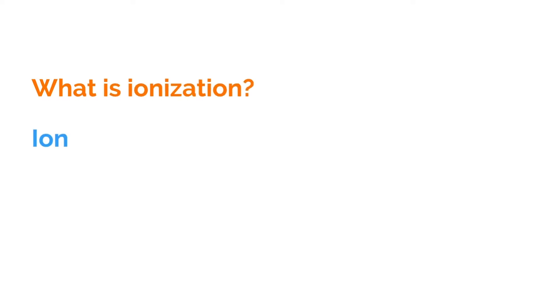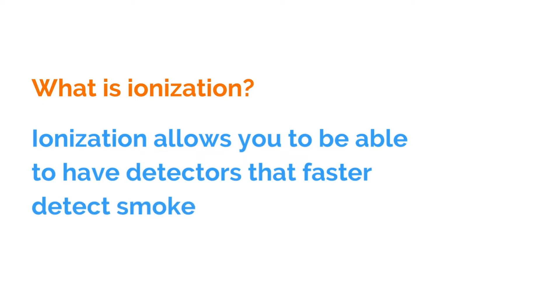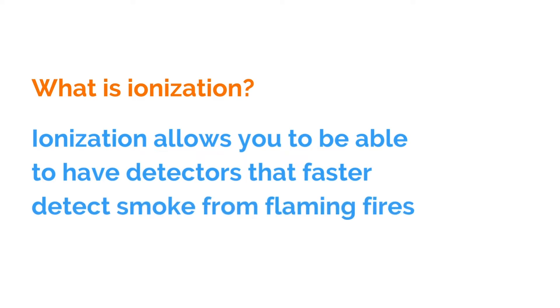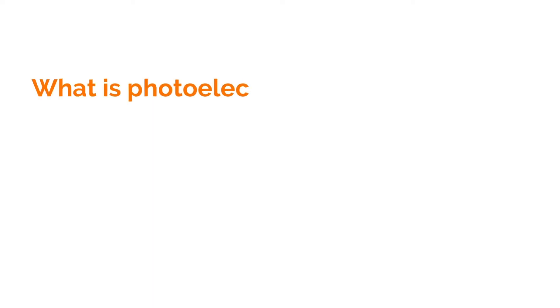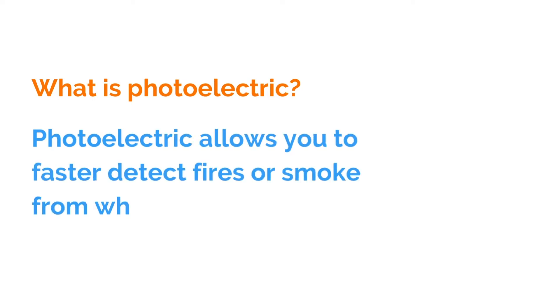What is ionization? Ionization allows you to have detectors that detect faster smoke from flaming fires. Photoelectric ones, on the other hand, allow you to faster detect fires or smoke from what they call smoldering fires.